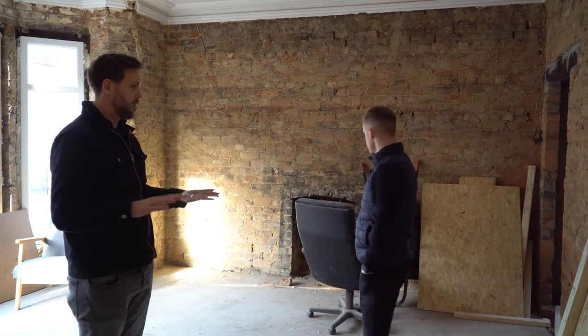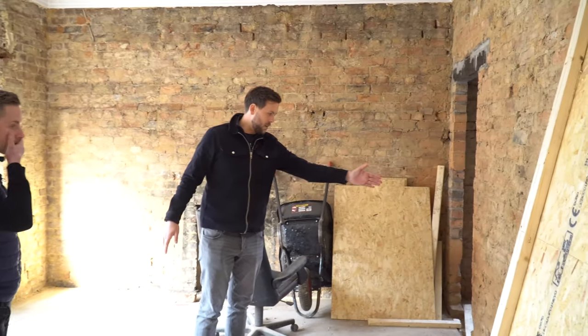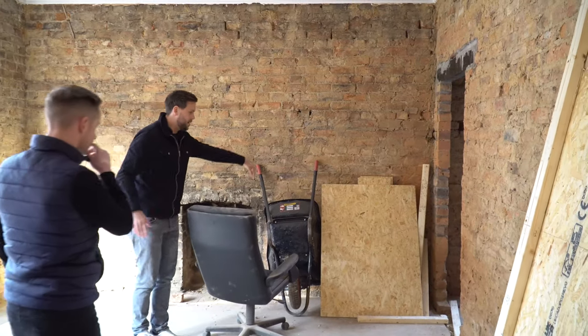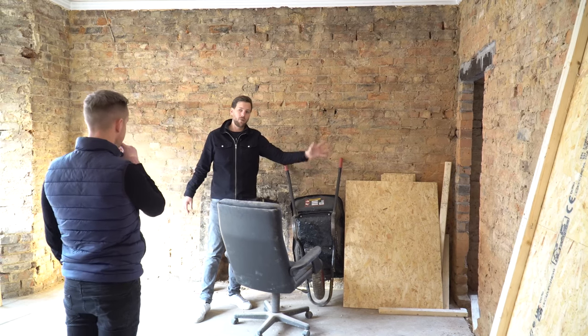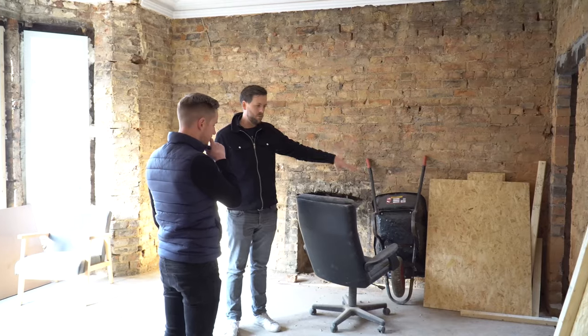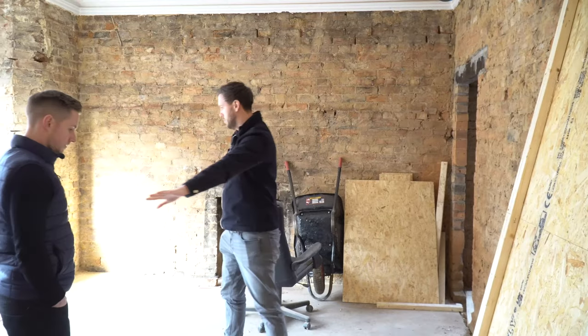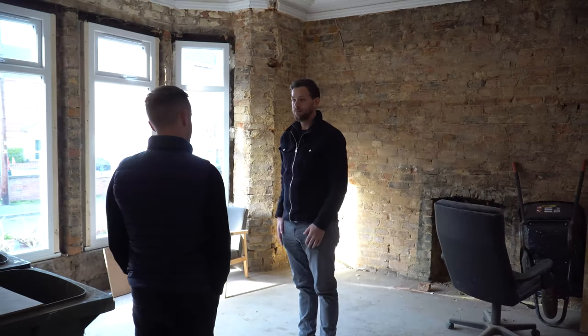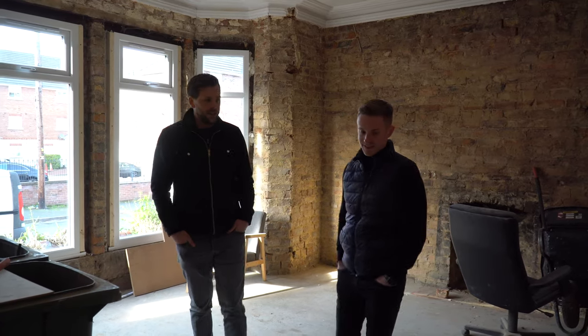The room we're in now is going to be bedroom one. It's not going to be quite as big as it seems right now — we're going to put a wall up here and here, and entering from that door, this will be a little utility room with the boiler, a couple of cylinders for the water system, washing machine, dishwasher, that kind of stuff. There'll also be an en suite for this room. The minimum size room we have is 10.5 metres squared, so they're all double rooms with lots of space and lighting.